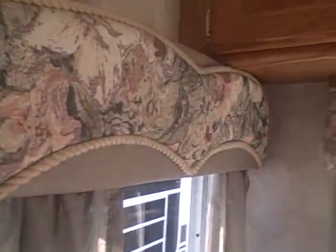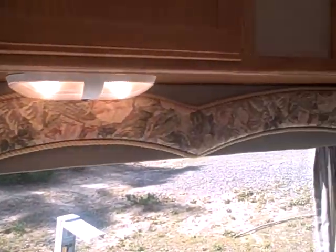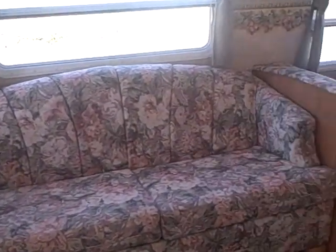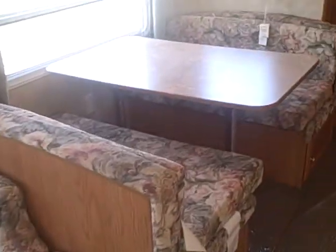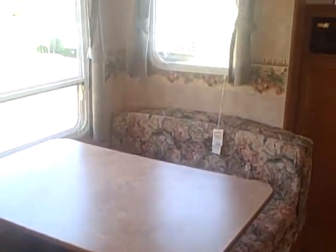They match with the window valances inside, and cupboards over the top. The rest of the furniture color coordinates as well. You've got the sofa bed that folds into additional sleeping, as well as the booth dinette that folds down for a convertible bed, and you can see the valances on the windows — same fabric.